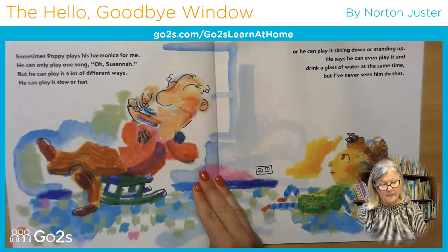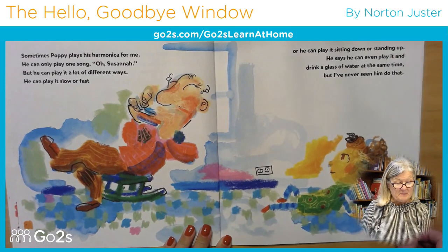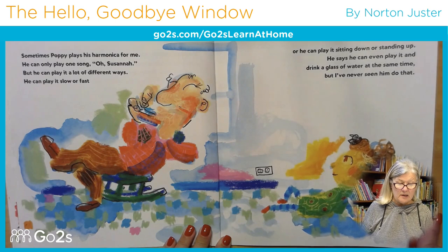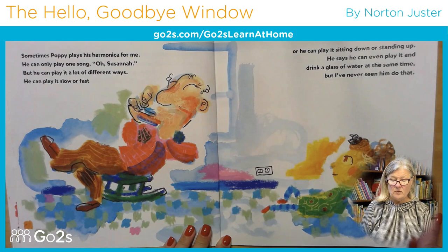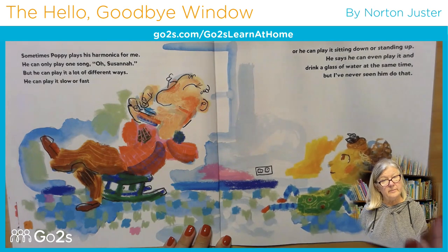Really? Sometimes Poppy plays his harmonica for me. He can only play one song — O Susanna — but he can play it a lot of different ways. He can play it slow or fast, or he can play it sitting down or standing up. He says he can even play it and drink a glass of water at the same time, but I've never seen him do that.